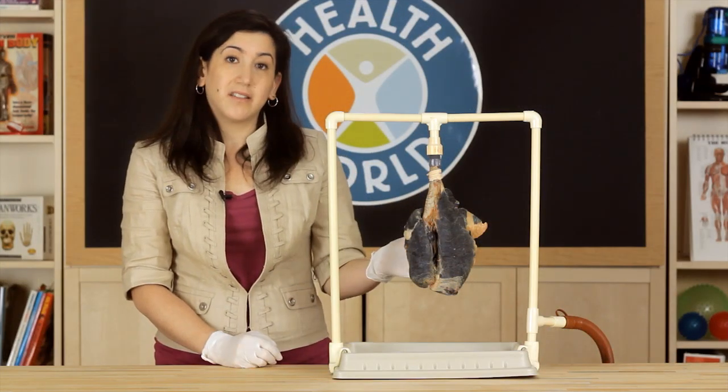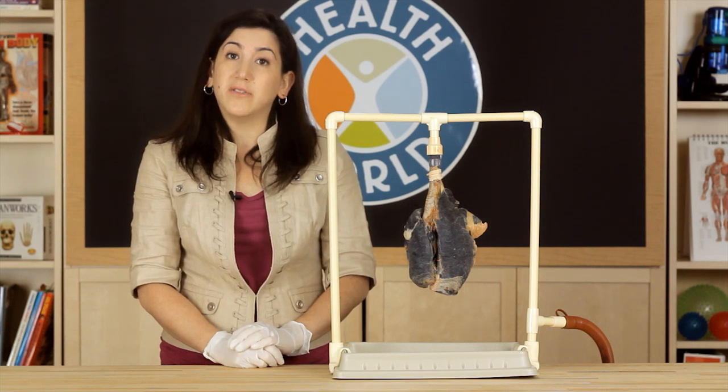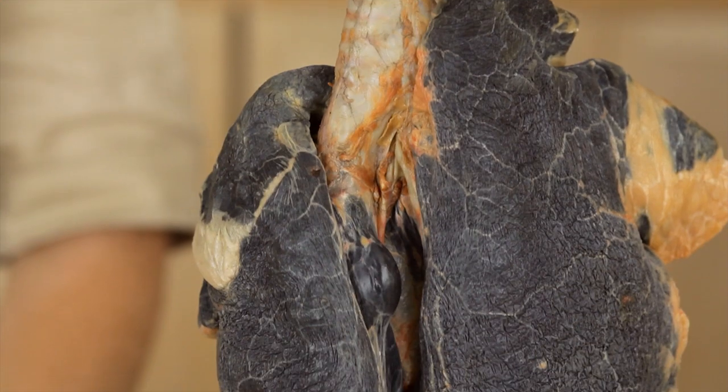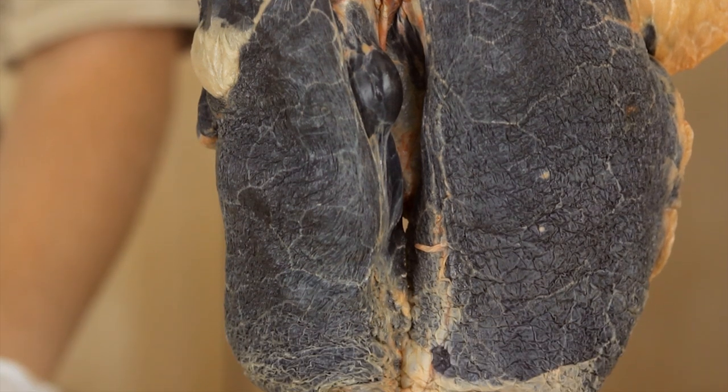Now, take a look at these lungs. Do they look any different? These lungs simulate those of a smoker. Oftentimes, when a person smokes, their lungs turn black and it can be difficult for them to breathe.